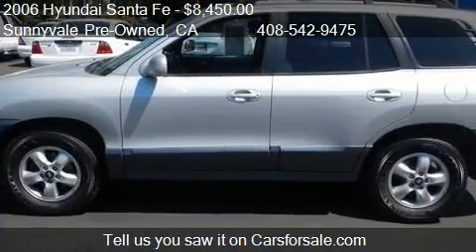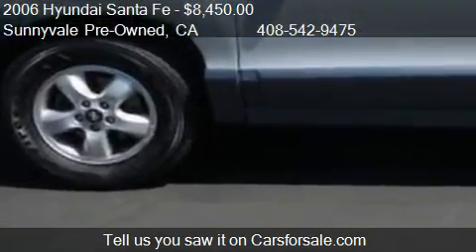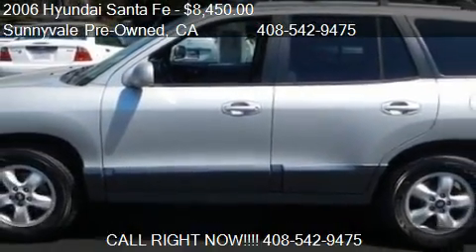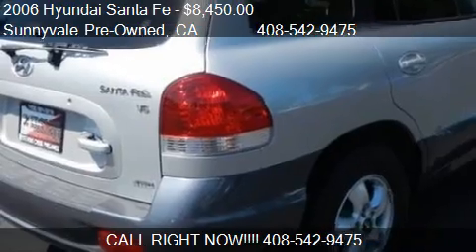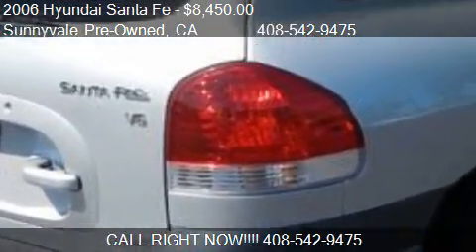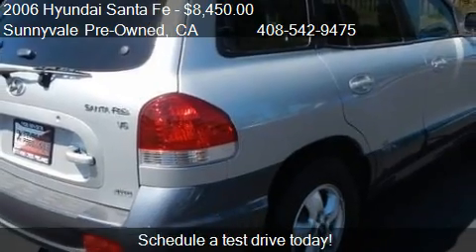Call us at 408-542-9475 or stop by our lot. Find us at 966 El Camino Real in Sunnyvale, California, on our website, or check us out on carsforsale.com.